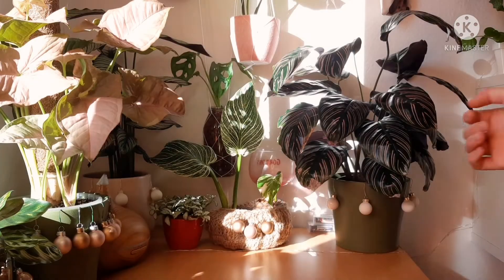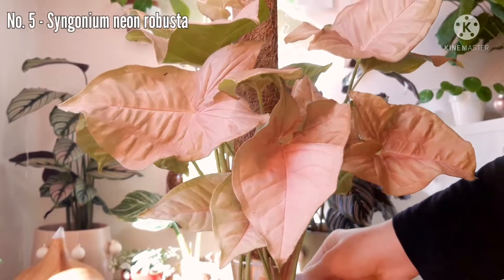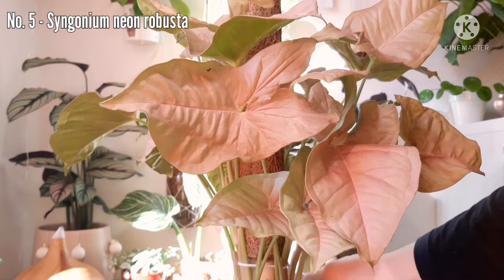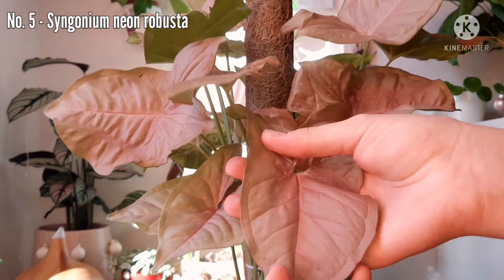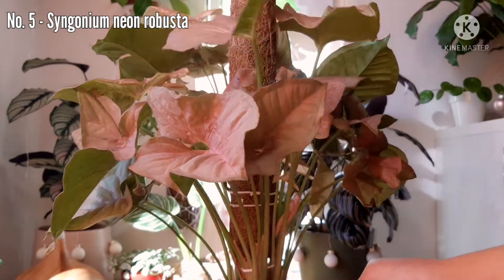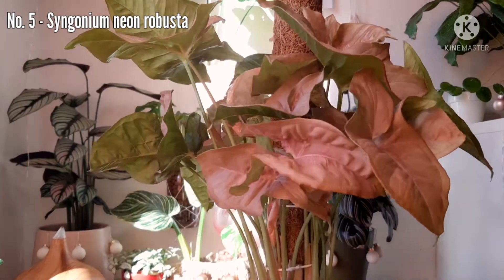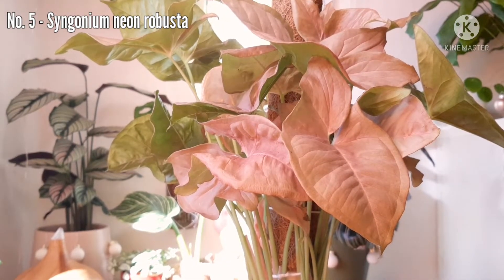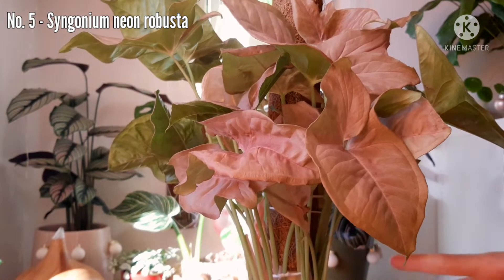It is actually right here. This is my Syngonium Neon Robusta, or the Pink Syngonium, or the Neon Syngonium — it goes by many names. But basically this is it, these beautiful pink Syngonium leaves. I have recently repotted it, and now it's on this pole so it's gonna climb up, I hope. It looks so good, and I have to put it on number 5, because it's just amazing that all the leaves are so pink, and it just gives me something special.